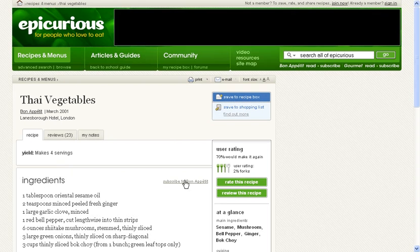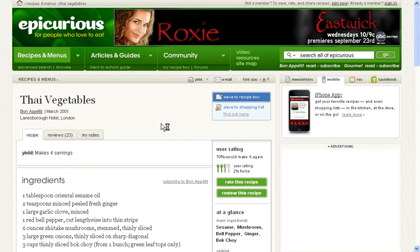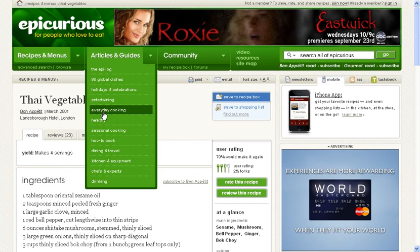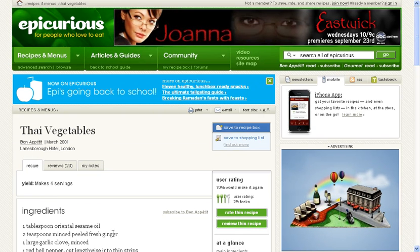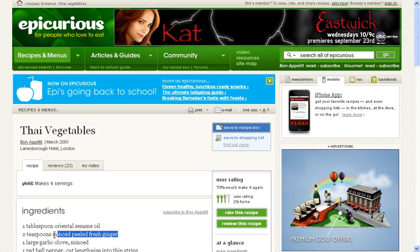Let's go out and look at one of these. Now we're looking at this particular item which we indexed, and it's on Epicurious. It was published in Bon Appétit. And as you can see, it has a main ingredient of minced, peeled, fresh ginger.